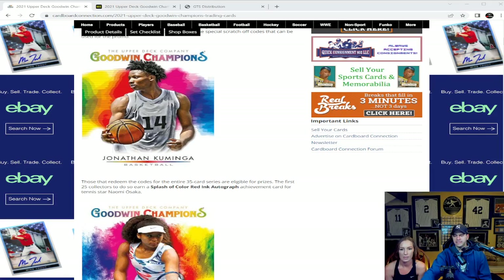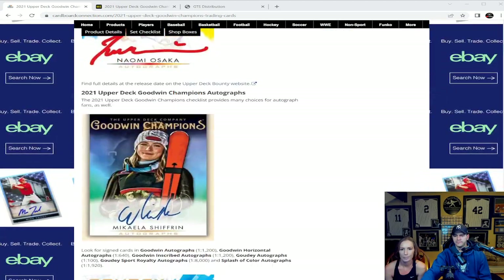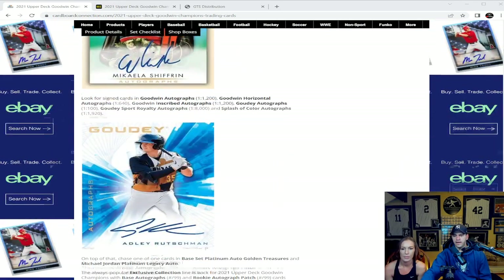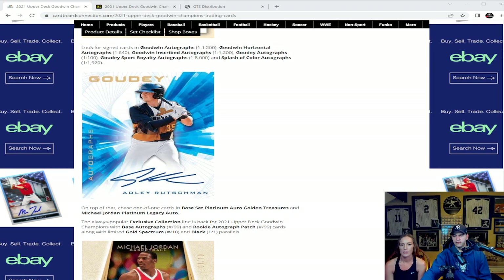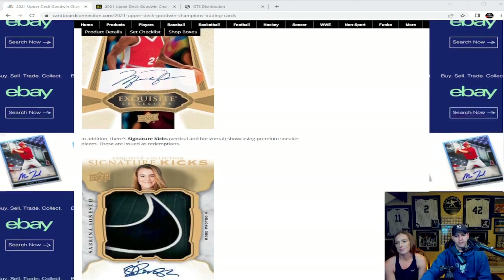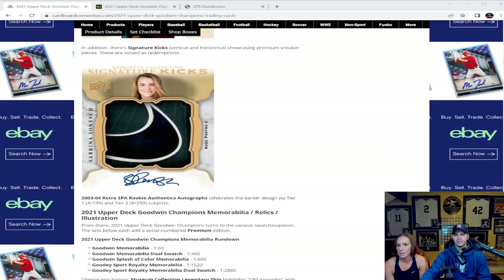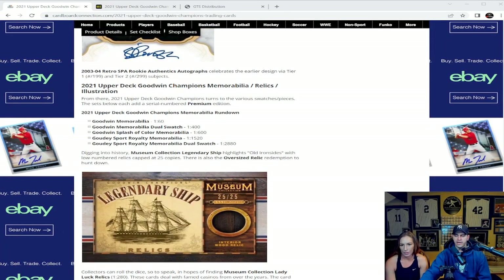Looking down the checklist, you can pull Jonathan Kuminga, Naomi Osaka, Mikaela Shiffrin, Adley Rutschman — local kid around here, really nice guy. The big card everybody's hoping to pull are those Michael Jordan autographs — hard-signed on-card, numbered to ten, in the Exquisite Collection. There's also a Sabrina Ionescu Nike patch auto with signature — looks like pieces of shoe with an autograph on them.